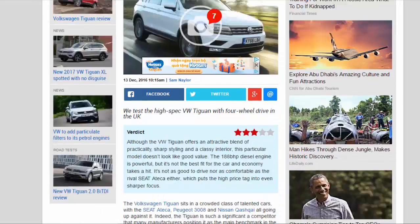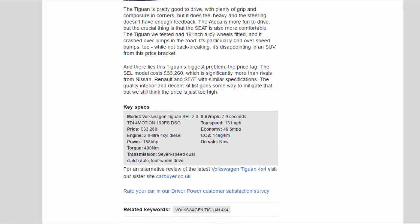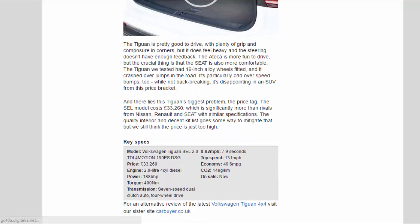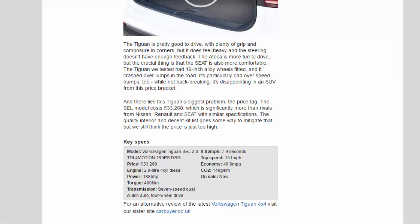And there lies this Tiguan's biggest problem: the price tag. The SEL model costs thirty-three thousand two hundred and sixty pounds, which is significantly more than rivals from Nissan, Renault and Seat with similar specifications. The quality interior and decent kit list go some way to mitigate that, but we still think the price is just too high.